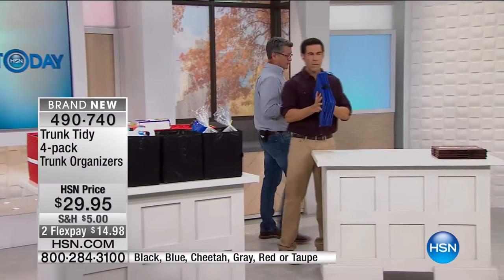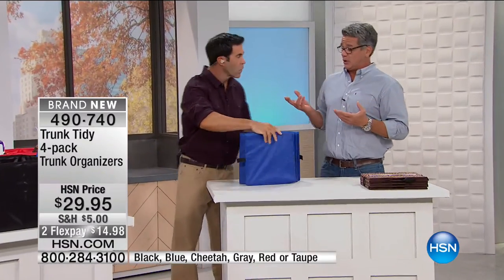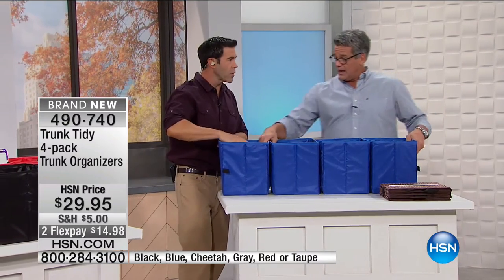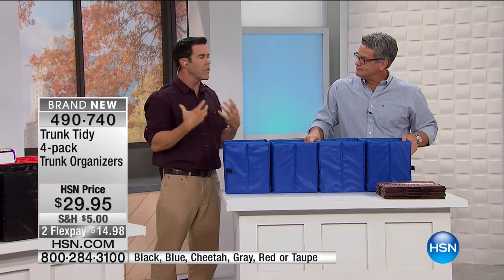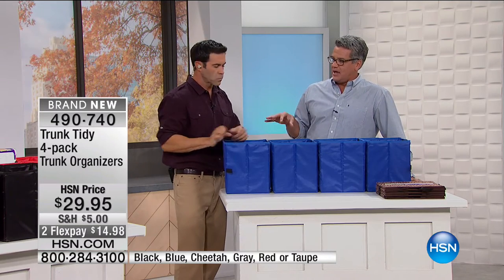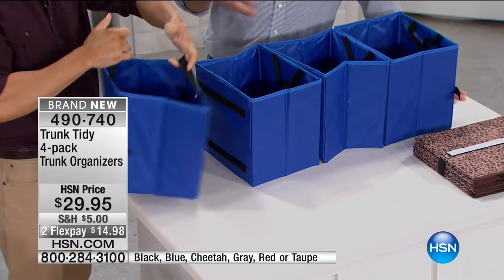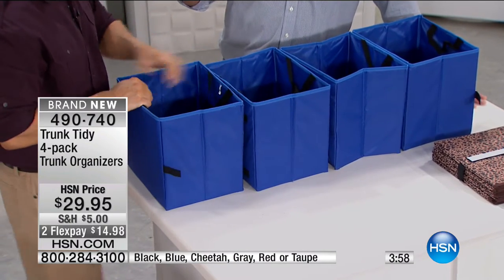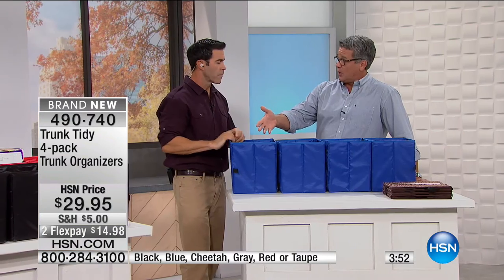Whether you use it for attic storage, trunk, or inside the house — maybe kids need a place for toys, arts and crafts, or use it as a mini laundry basket for socks and underwear. Put building blocks in one, games and puzzles in another. When everything's in its place, stress reduces significantly. It's also safer to have things compartmentalized in your trunk rather than dancing all over the place. The material is rinseable too.